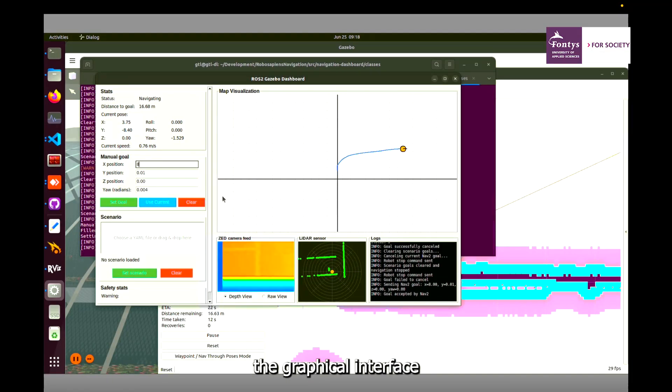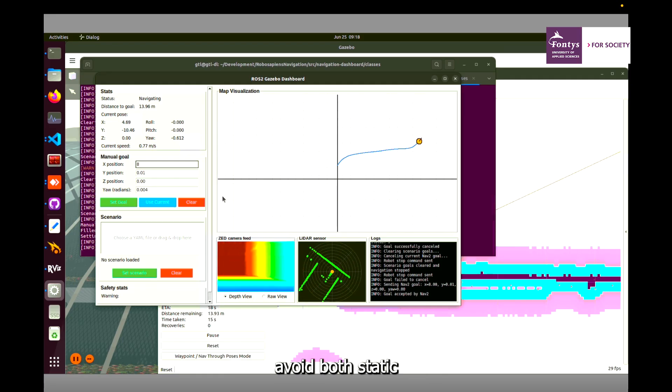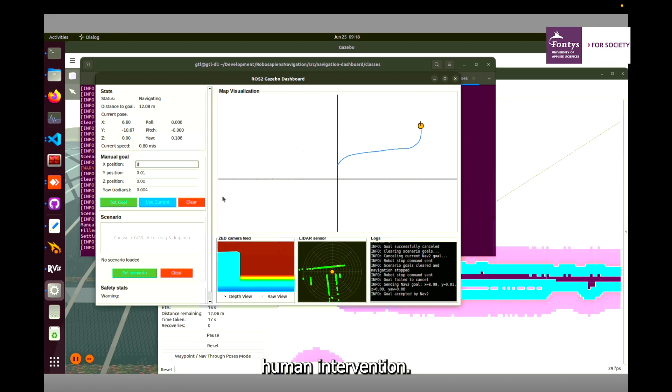Here you can see the graphical interface I built to visualize and control the simulation. The robot needs to navigate dynamic environments, avoid both static and moving obstacles, and perform tasks like strawberry picking, all without human intervention.